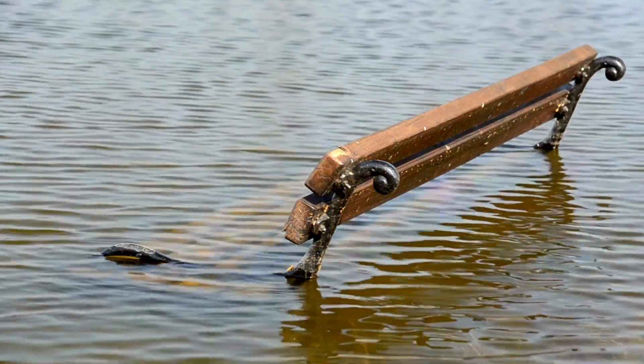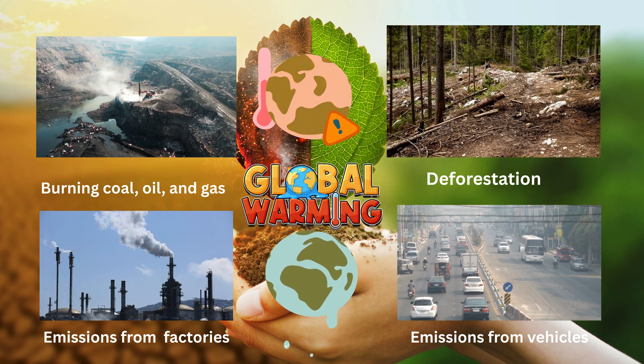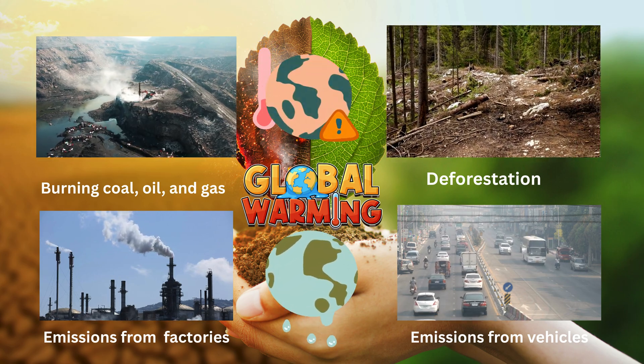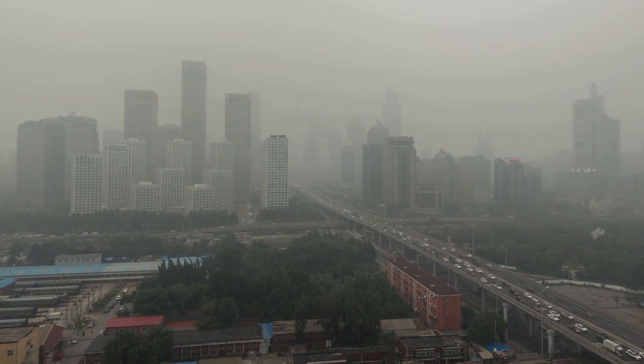So, what is global warming? It's the steady rise in Earth's average temperature, mainly caused by human activities like burning coal, oil, and gas; deforestation; and emissions from vehicles and factories. These release greenhouse gases like carbon dioxide and methane, which trap heat inside our atmosphere.